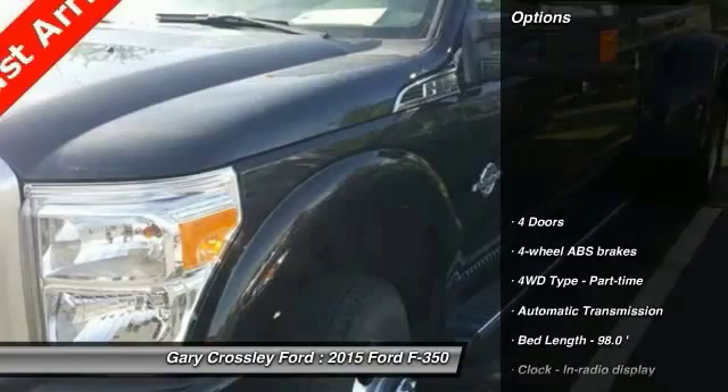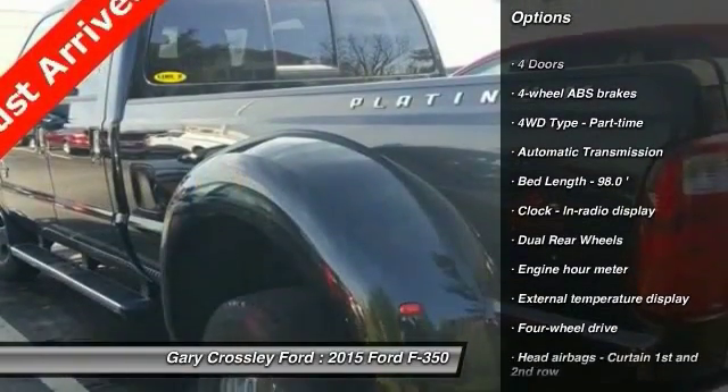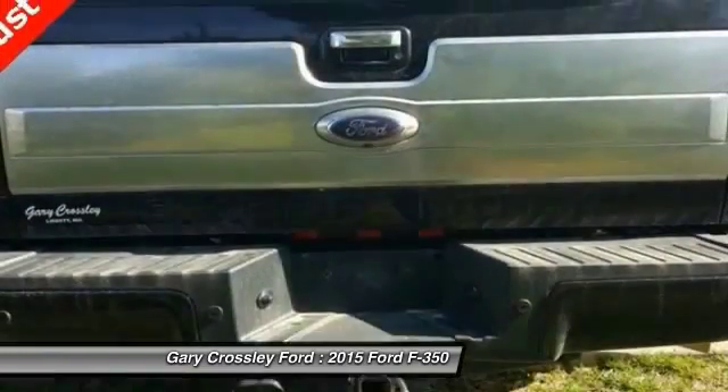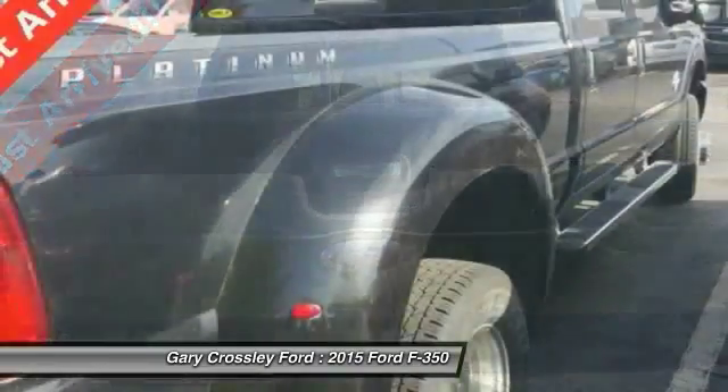Here are some of this vehicle's great options: traction control, automatic transmission, power steering, passenger airbag, tachometer, heads-up display, privacy glass, trailer hitch receiver, dual rear wheels.